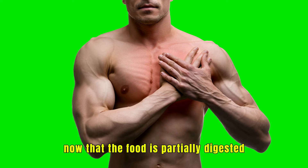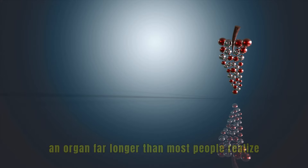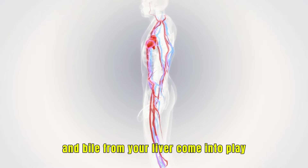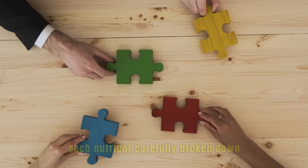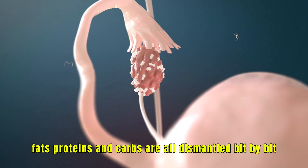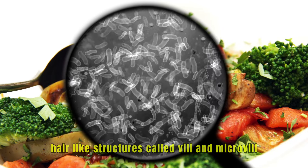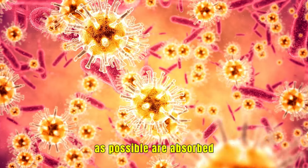Now that the food is partially digested, it exits the stomach and moves into the small intestine, an organ far longer than most people realize. In fact, the small intestine is over 20 feet long — longer than some rooms. Here, enzymes from your pancreas and bile from your liver come into play. They neutralize the acid from your stomach and continue breaking down the food, with each nutrient carefully broken down to be absorbed into the bloodstream. The walls of the small intestine are covered with tiny, hair-like structures called villi and microvilli, increasing the surface area to ensure as many nutrients as possible are absorbed.